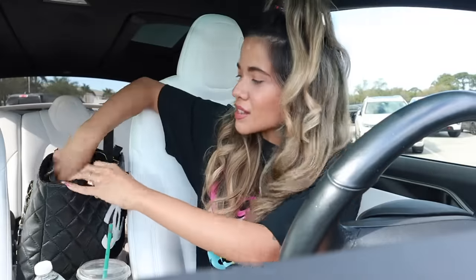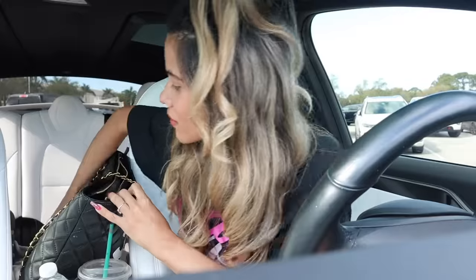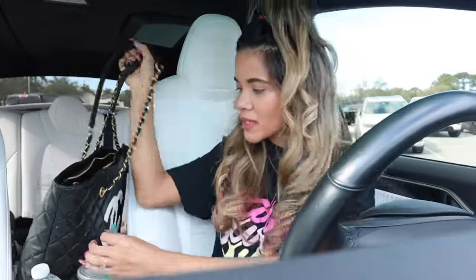I love doing hauls whenever I come to the mall because we find some really cute stuff — that's the goal today. Shopping the final sale at Victoria's Secret and Bath and Body Works. Also, I can't forget to mention I went to Starbucks this morning and got a venti iced oat milk shaken espresso with brown sugar — it tastes so good, definitely try it! So let's go into Bath and Body Works first, then head over to Victoria's Secret Pink.